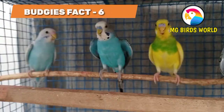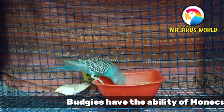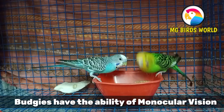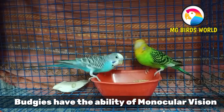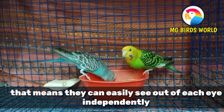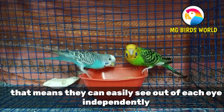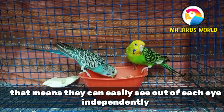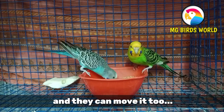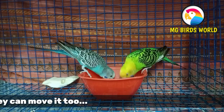The sixth interesting fact — Budgies have monocular vision. They can see two different objects at the same time using their two eyeballs independently. This means they can see different objects on each side.